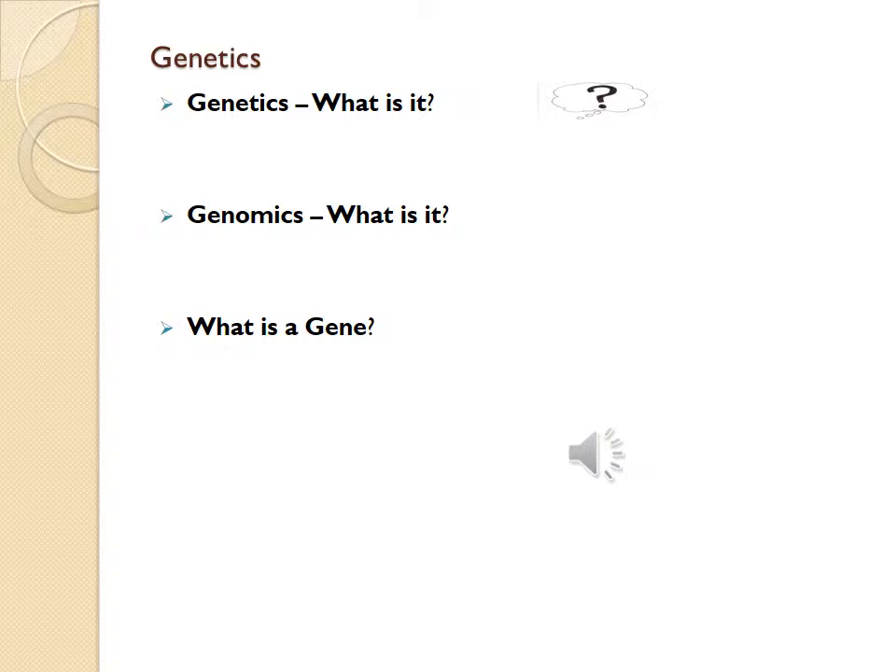Genetics: what is it? It is the study of an individual gene and their effect on rare single gene disorders. Genomics: what is it? The study of all genes in the human genome and their interactions with each other, the environment, and the influence of psychosocial and cultural factors.